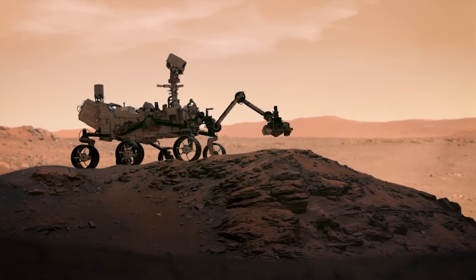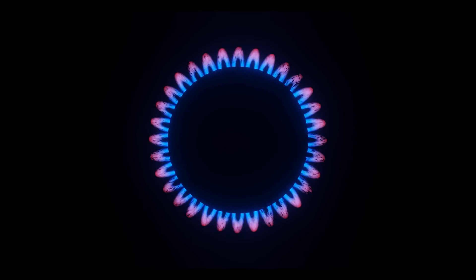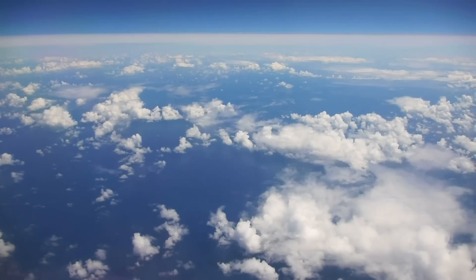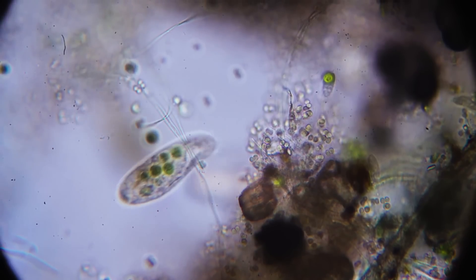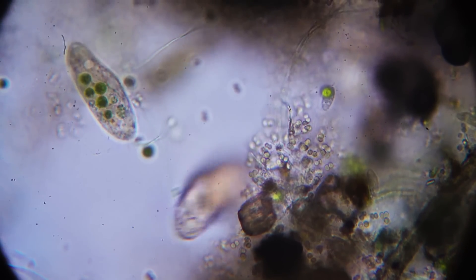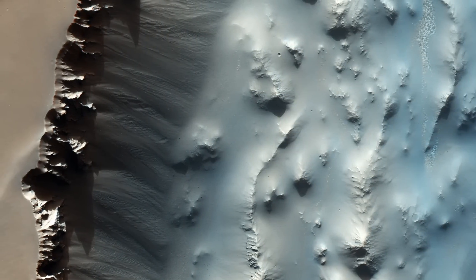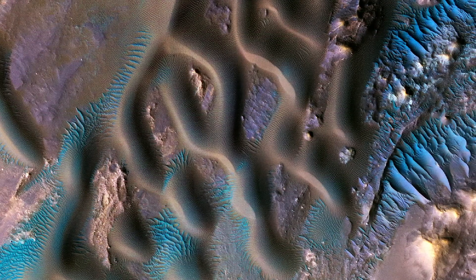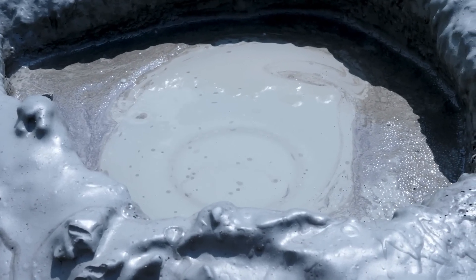Recently, the Curiosity rover detected an unusually high level of methane on the planet — 21 parts per billion by volume. Methane in higher concentrations is found in Earth's atmosphere and is formed due to emissions of living organisms. Researchers are planning to find out if the gas on Mars is also related to the activity of its inhabitants. If the methane had formed a long time ago, it would have already broken down into its component elements. Another possibility is that the gas is a product of interaction between rock and water.